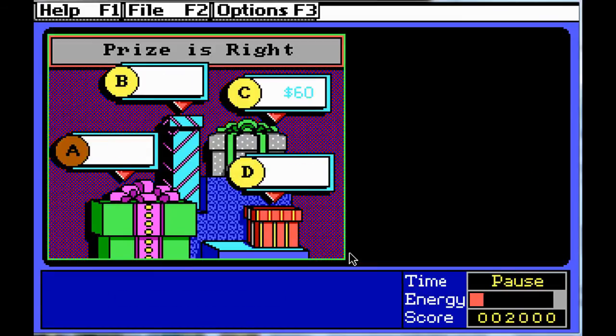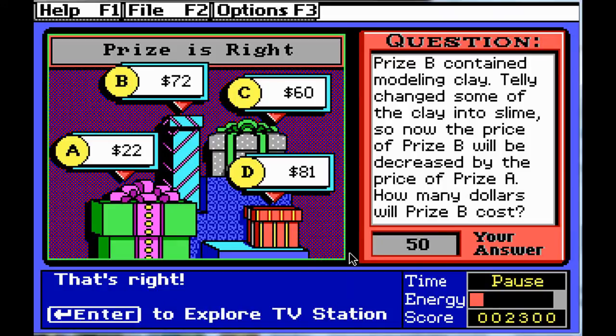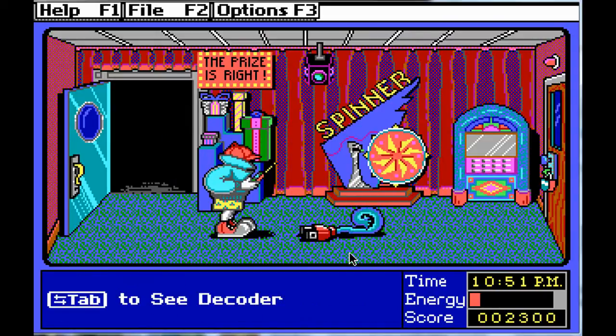The Prize Is Right puzzle: Prize B contains modeling clay. Telly changed some of the clay into slime — rude! So the price of prize B will be decreased by the price of prize A. How many dollars will prize B cost? Word puzzles — I love these! Prize B will be decreased by the price of prize A, so it's going to be $50. Answer submitted.